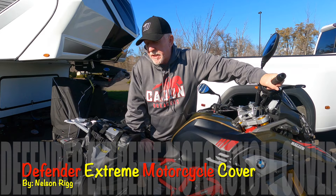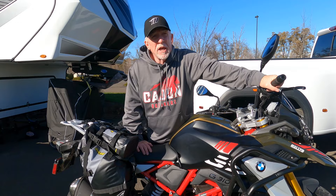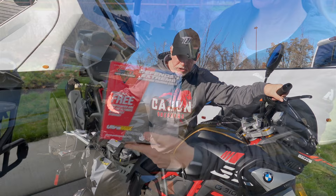As it turns out, we needed to get some covers for the new G310s, and we had bought BMW covers in the past with mixed results. We'll just say that. When we were in Springfield, Missouri, for the national rally,